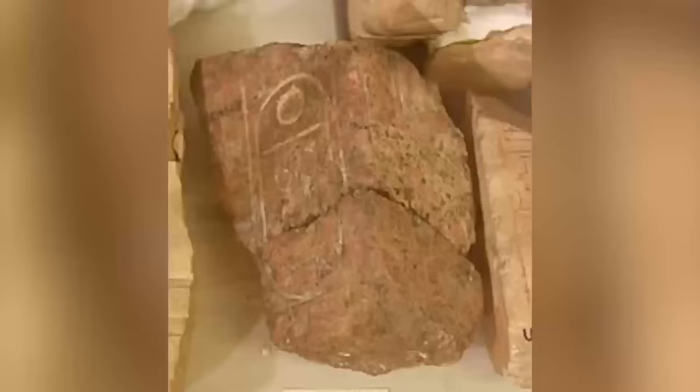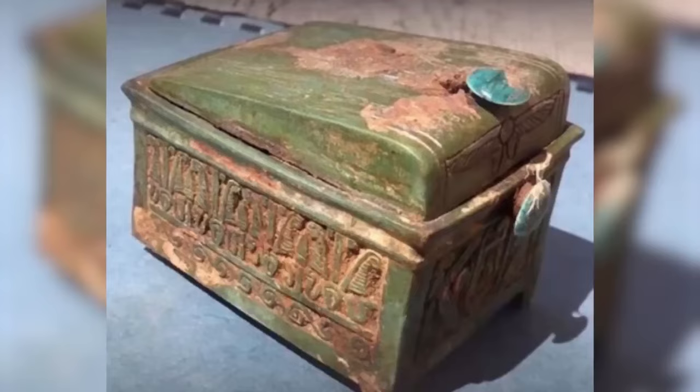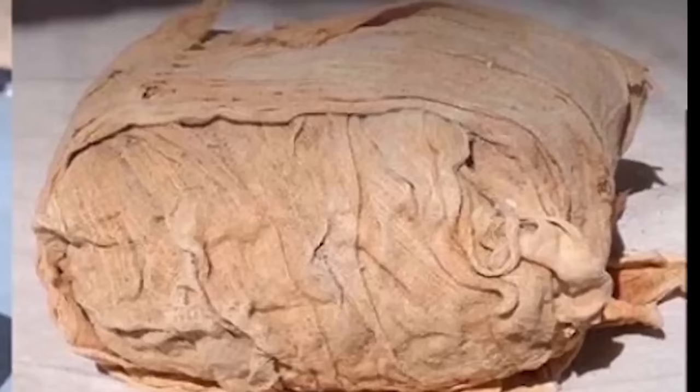This chest, sneaky as it was, looked no different from the surrounding stones — a master of disguise, even fooling those who've dedicated their lives to ancient secrets. But appearances can be deceiving. A closer inspection revealed it was no ordinary stone.